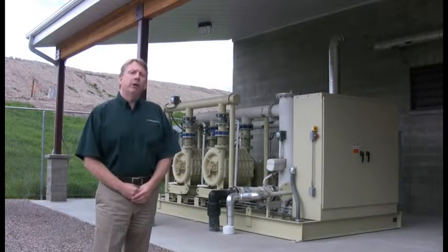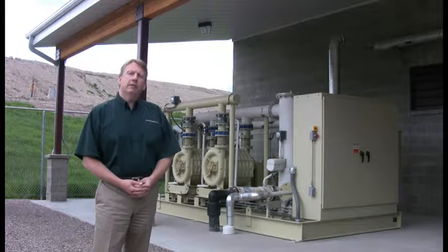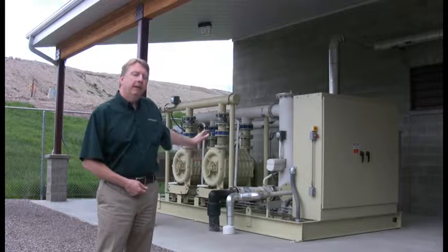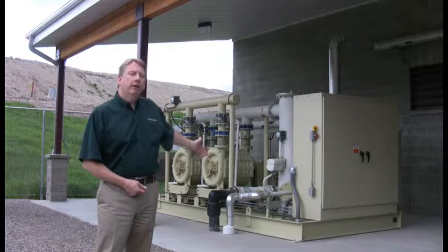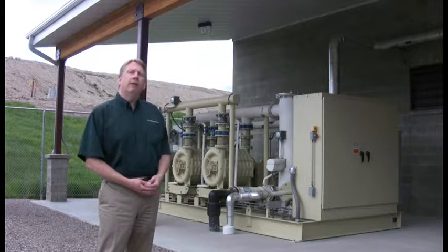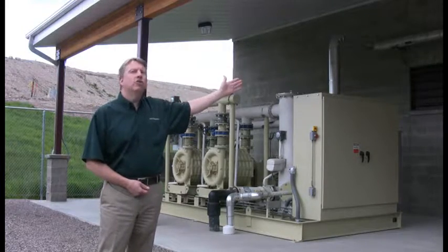We're standing at what's known as the Pressurization Skid. This is where all the landfill gas gets vacuumed into this point through this black pipe. It then gets cleaned up here where all the contaminants, such as moisture, get cleaned out. Then the actual methane gets mixed with the right amount of oxygen and gets sent through this silver pipe up here into the generator.